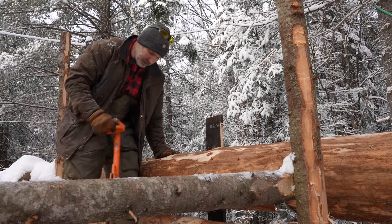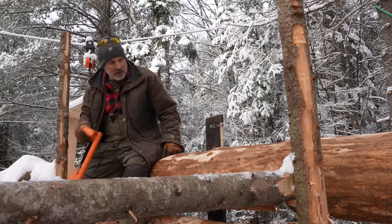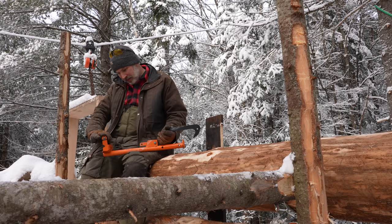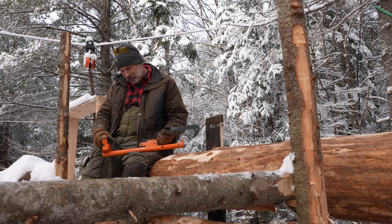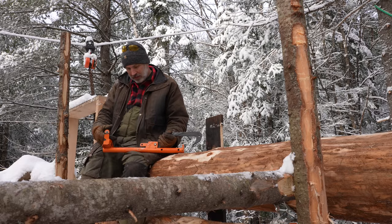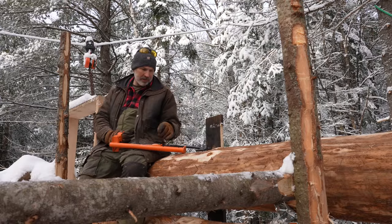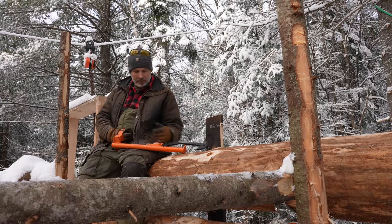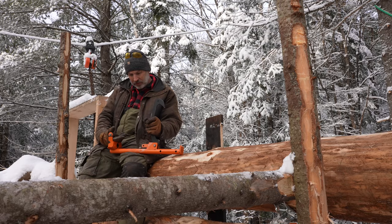I've had a few people asking about the peavey that I use for turning the logs. This is a Log Ox - that's the company that makes it. A small company from the southeastern U.S. - I forget exactly where. They've sent me two of these over the years.